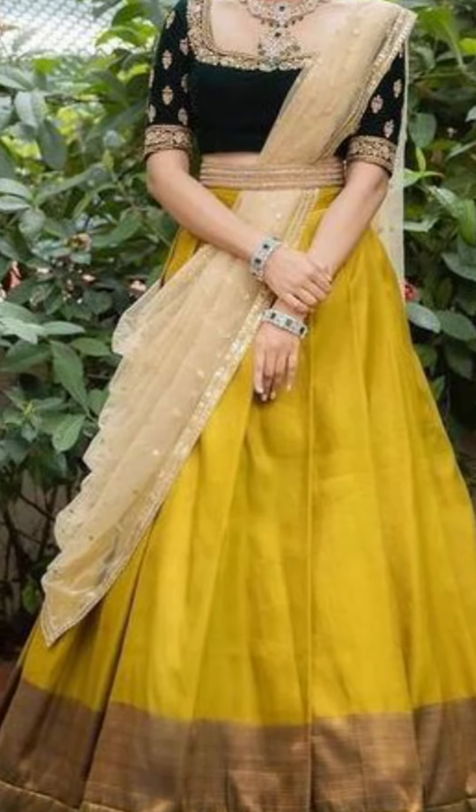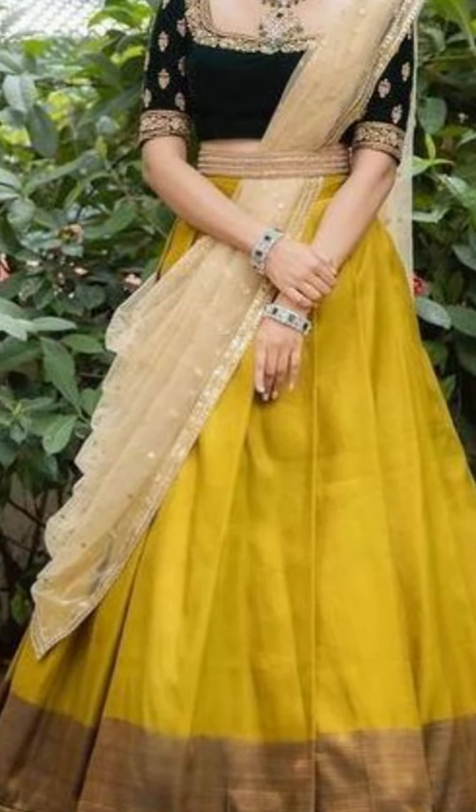Welcome to Fashion Trends. In today's video we're going to be talking about how to style yourself with half sarees.